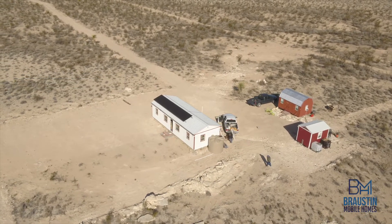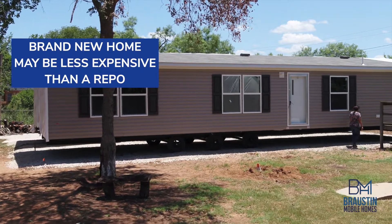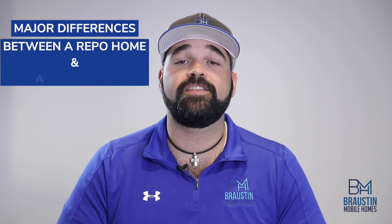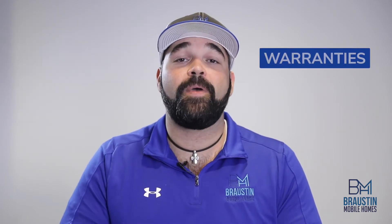In many markets, at least in present day, we've found that a brand new home from the factory can cost the same if not a little bit less than what some of these repossessed homes are going for on these lender websites. Just like any other market, these are subject to change, but there are certain differences between a repossessed home and a new home with regards to warranty and what you can expect on your purchase.